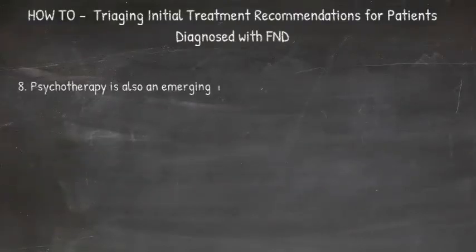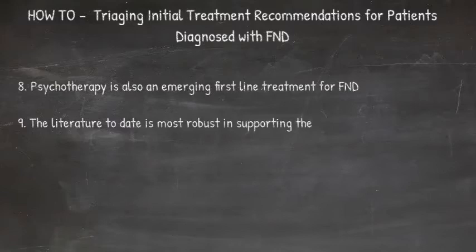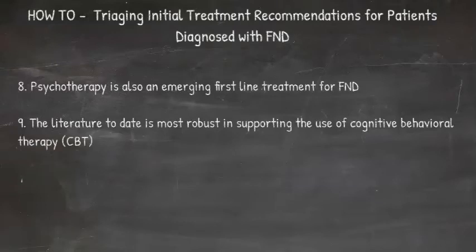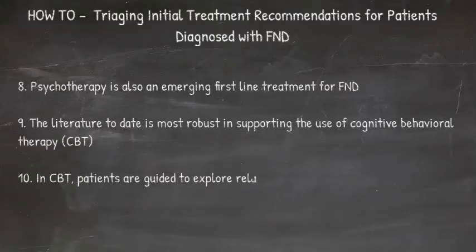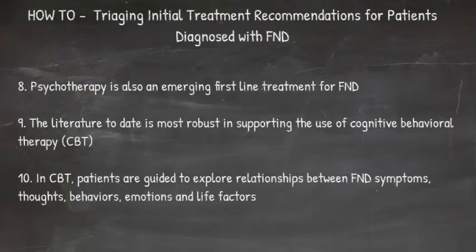Psychotherapy is also an emerging first-line treatment for FND. The literature to date is most robust in supporting the use of cognitive behavioral therapy, abbreviated CBT. In CBT, patients are guided to explore relationships between their functional neurological symptoms, thoughts, behaviors, emotions, and life factors.